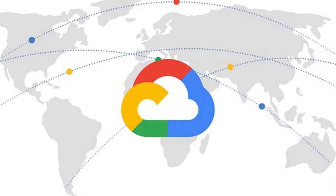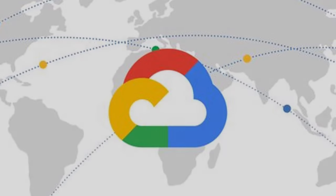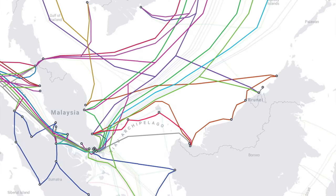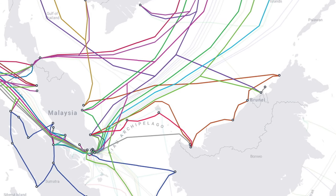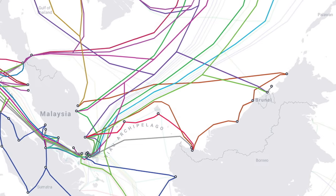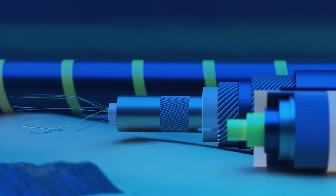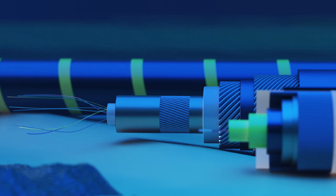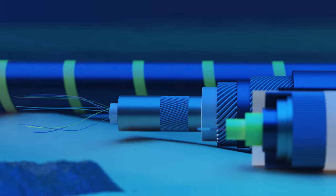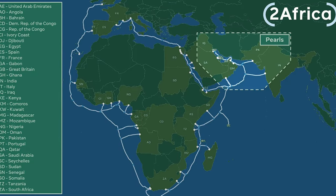Recently, Google and Facebook jointly announced an initiative to construct an undersea cable named Apricot, which will connect Singapore, Japan, Guam, the Philippines, Taiwan, and Indonesia by the year 2024. Additionally, a consortium led by Facebook recently funded the longest subaquatic cable ever — a colossal $1 billion, 45,000-kilometer cable called 2Africa — which will interconnect 33 nations.